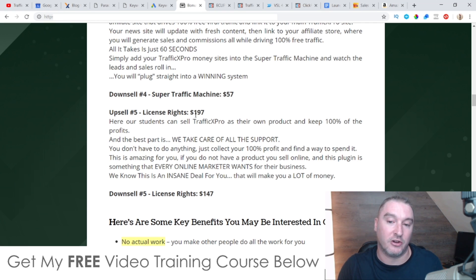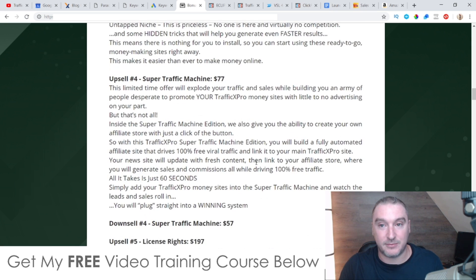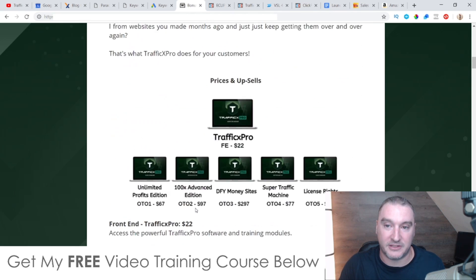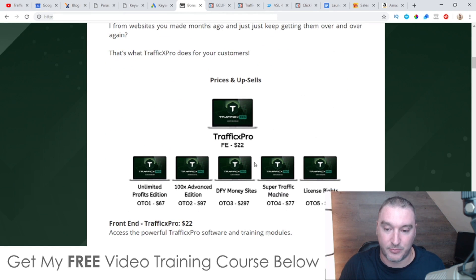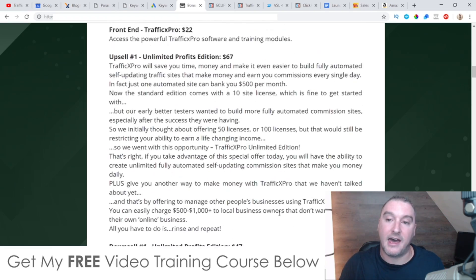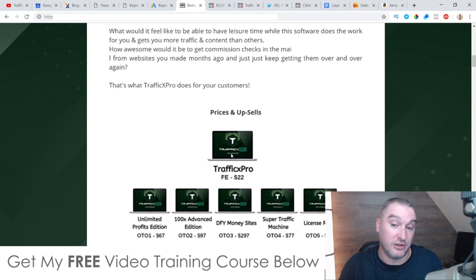The last upsell is upsell number five — License Rights — $197, with a downsell to $147. This means all you need to do is send your traffic to the Traffic X Pro sales page and you get to keep 100% commissions of all price points in the funnel. There's quite a beefy funnel here so you can make a lot of money if you pick up these license rights. These guys take care of support and everything else for you, so all you need to do is run traffic to that sales page and profit. A lot of people are buying these license rights and making a ton of money selling these funnels as their own business in a box.